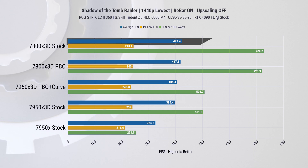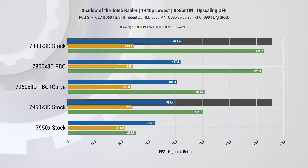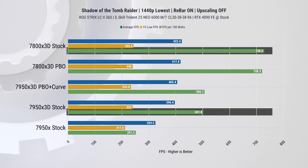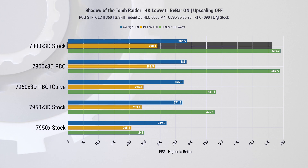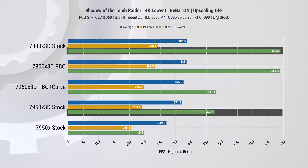Moving on to 1440p, we see a similar trend: around 6% improvement in average FPS at stock settings and a 45% enhancement in efficiency. At 4K resolution, results remain fairly consistent — a 4% improvement in 1% lows and a 45% increase in power efficiency.